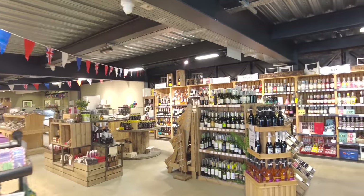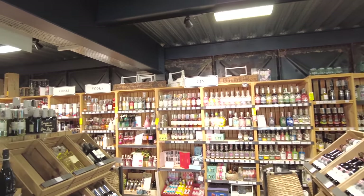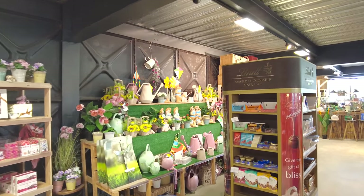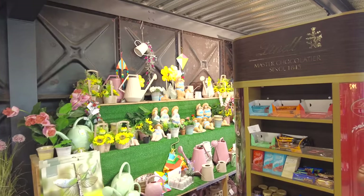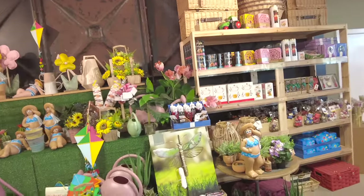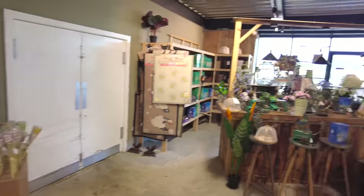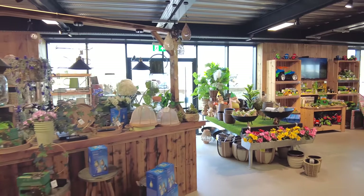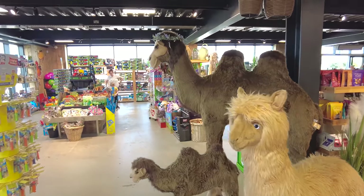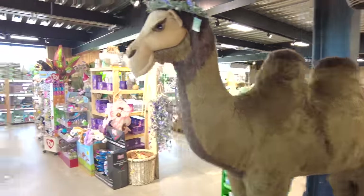This is a large store. Let's start on this end - we have some wines here, some gin, vodka, whiskey. Just nice outdoorsy-type things you'd want to put in your yard. Some nice rugs, garden gnomes - everyone loves garden gnomes. There's a llama, and then here's a very large replica of the camel that's outside - that looks really nice.